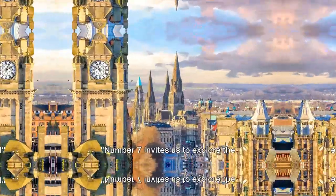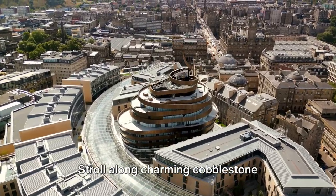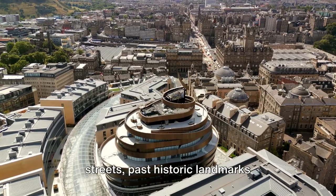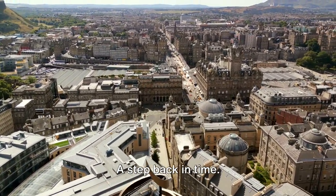Next, at number 7. Number 7 invites us to explore the enchanting Edinburgh Old Town. Stroll along charming cobblestone streets, past historic landmarks whispering tales of centuries past. A step back in time.